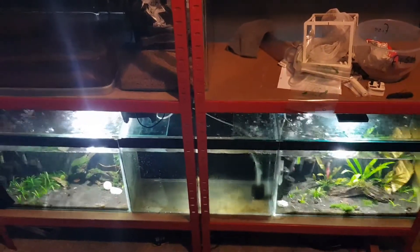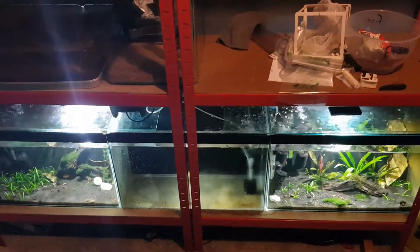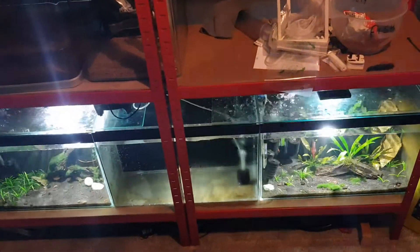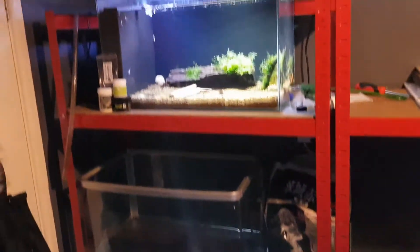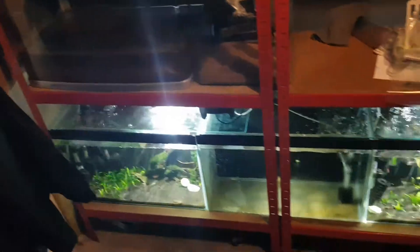Hi guys, I want to do a little update on the shrimp room. I've installed another rack and I've had a little change about, because the tank in the bottom right was on the second shelf on that rack. So what I've done, I've moved that tank down into the bottom corner.